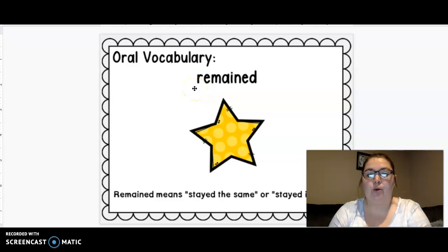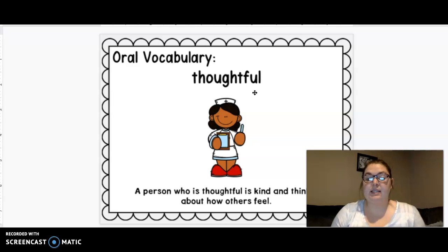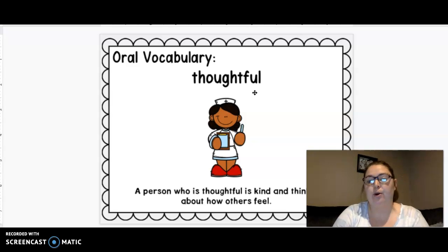This vocab word is remained. Remained. Remained means to stay the same or it stayed in place. Alright, our next word is thoughtful. A person who is thoughtful is kind and thinks about how others feel. So sometimes your parents may say, you are so thoughtful. Thank you for maybe helping me in the kitchen or picking up your room without them asking.